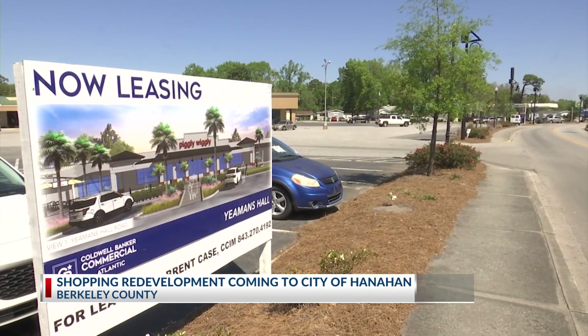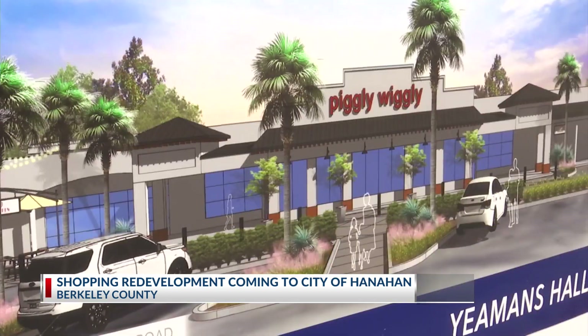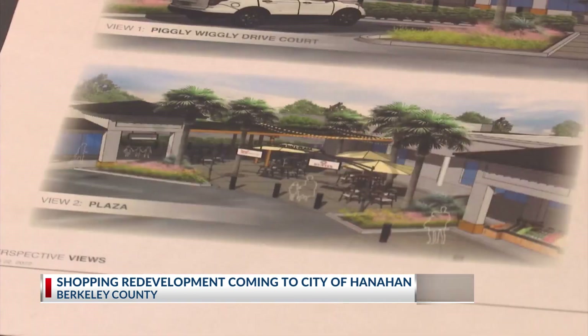The plaza will undergo several changes. The exterior facade will be redone using a more modern-looking design. But what I'm most excited about is they're bringing in, hopefully, some restaurants, some outdoor seating. So it will be a space that you don't just walk into the stores, but it will be sort of an area where you can gather with friends, co-workers.